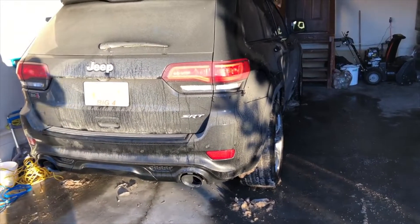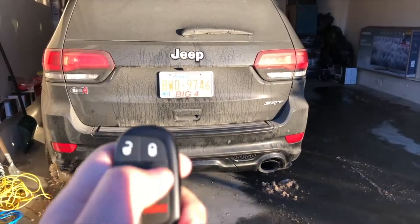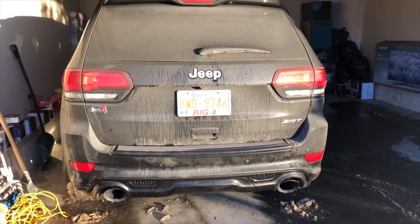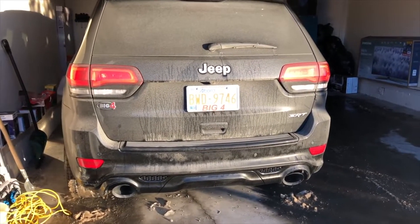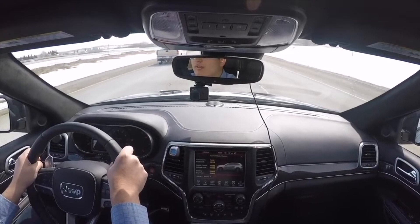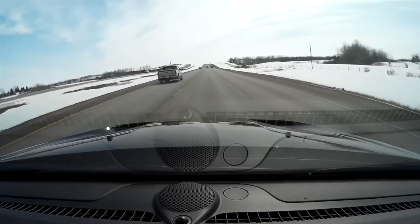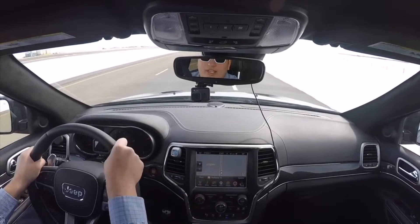Sounds very good — cold start. The next day after purchasing my Jeep Grand Cherokee SRT, this is a 2017. I'm gonna put the car in my custom settings and then floor it right over here. That was fun — yeah, pedal to the floor. Now I'm going to put the hazards on.